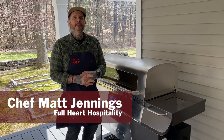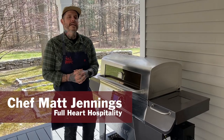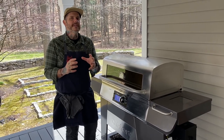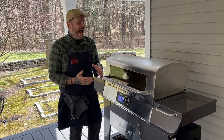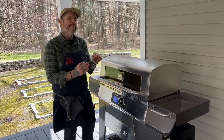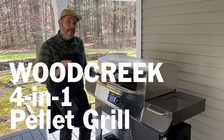Hey guys, Chef Matt Jennings here. My company Full Heart Hospitality has just teamed up with Cuisinart to create some new interesting recipes. In this moment of quarantine, while we're all huddled around the kitchen, I wanted to give you a sneak peek and introduce you to this amazing new piece of equipment called the Wood Creek 4-in-1 Pellet Grill.